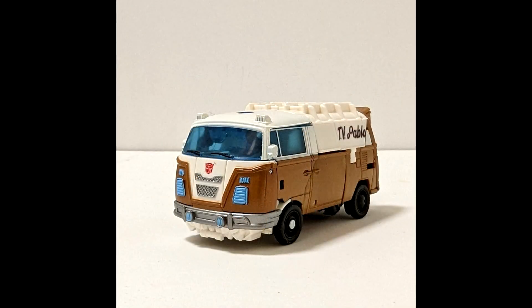Then we get a shot of the vehicle mode. You got a nice bluish tint to the windows, the front grill — which you saw on his chest — blue lights, and gray paint for the bumper. Looks like no mushroom pegs for the wheels, so that's good. It says 'TV Pablo' on the rear end. The van mode looks okay — it kind of looks 70s-ish, so I can understand why the glasses look 70s.